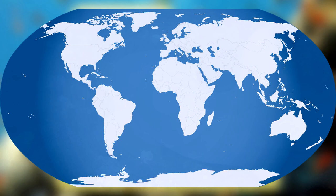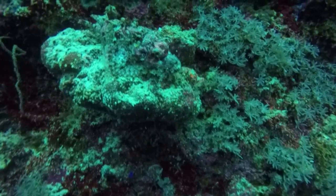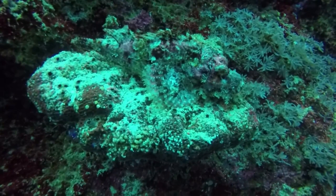Scorpionfish live mainly in colder marine waters throughout the Atlantic, Pacific, and Indian oceans, though some are found in brackish and even freshwater. They inhabit coral reefs, staying in crevices in between rocks or buried under the sand during the day, and waiting for a meal to pass by at night.